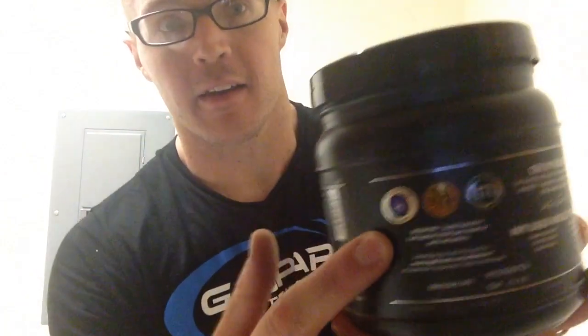This is an incredible product and it's all natural — quality, pure stuff, micro-pure. You can tell on the back, you know, the seals that tell you that it's some good stuff.